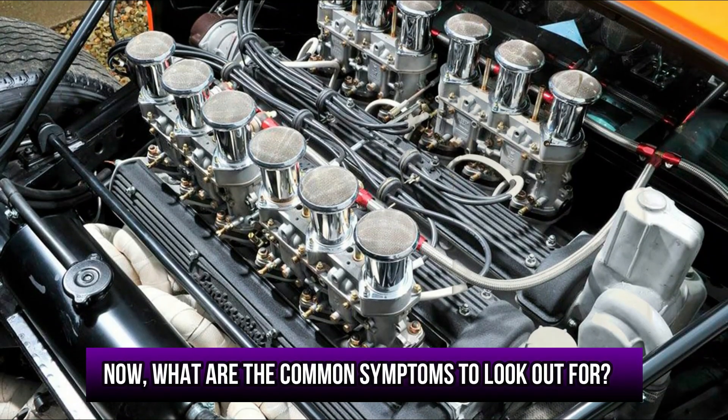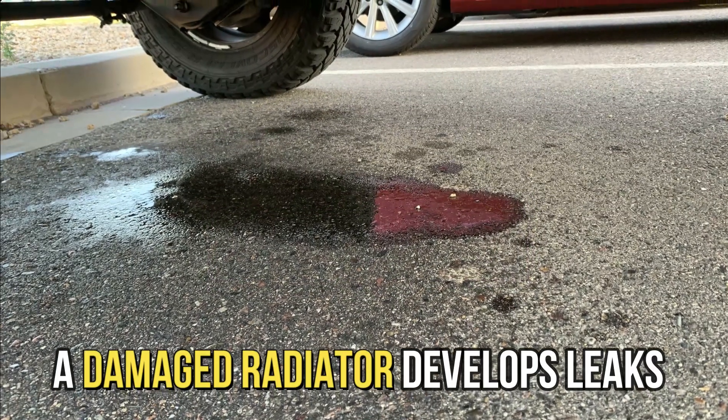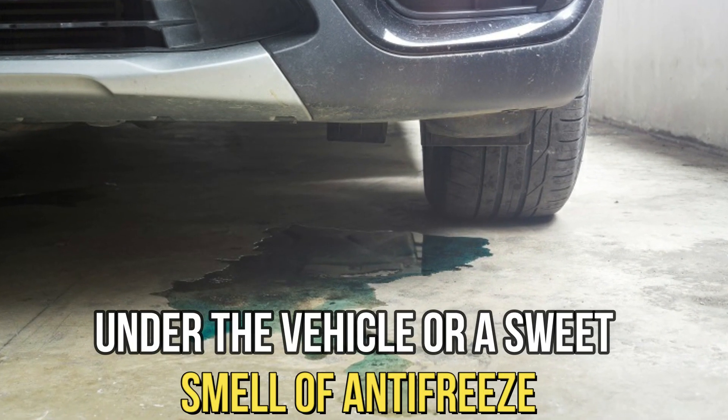Now, what are the common symptoms to look out for? Coolant leaks. A damaged radiator develops leaks, which are identified by puddles of coolant under the vehicle or a sweet smell of antifreeze.